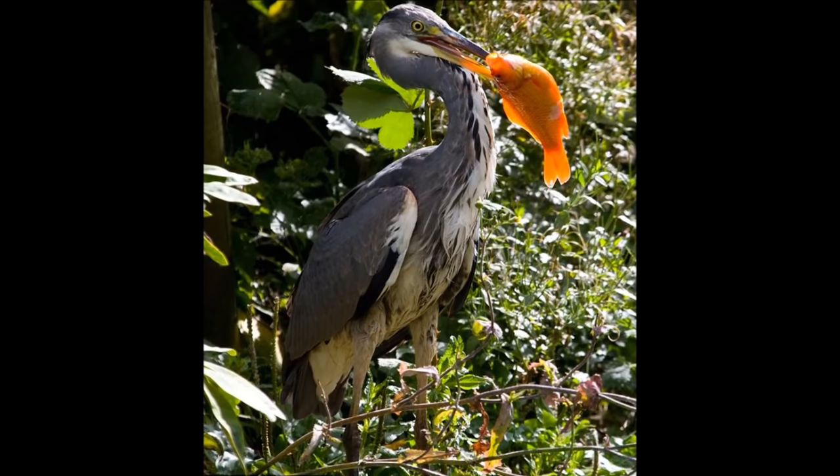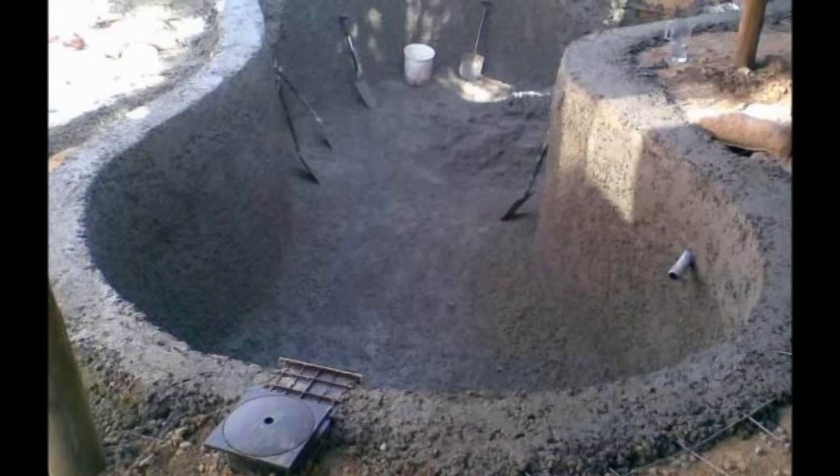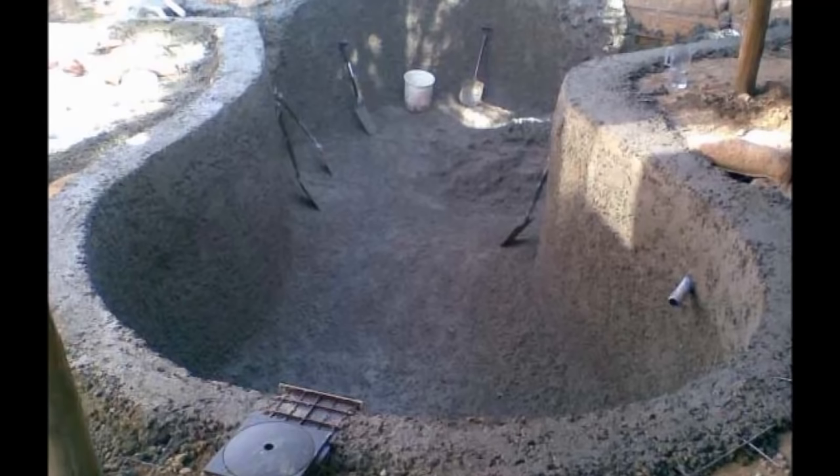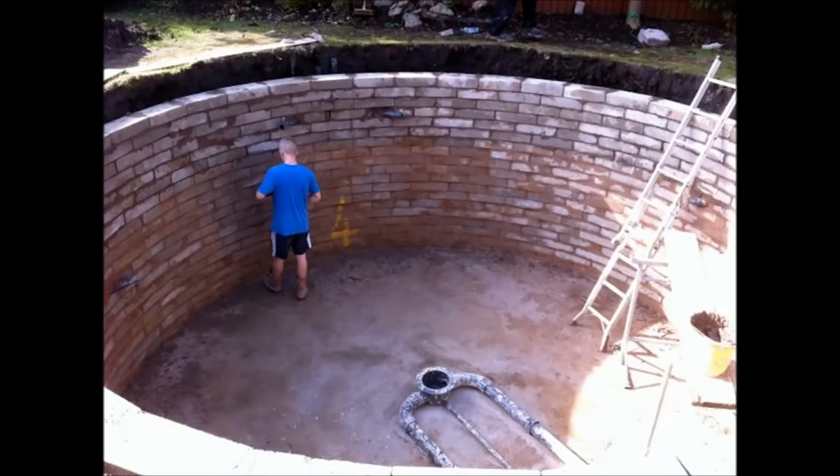One thing that's very important to know about herons is that they will typically refuse to walk inside a pond that's any deeper than around 18 inches or 2 feet. So if you make your pond deeper than 2 feet in all areas, you eliminate the ability for the heron to walk around inside your pond. He can still hunt from the sides, but you've dramatically reduced the area he's able to hunt. Make the sides very steep so he can't stand on them.